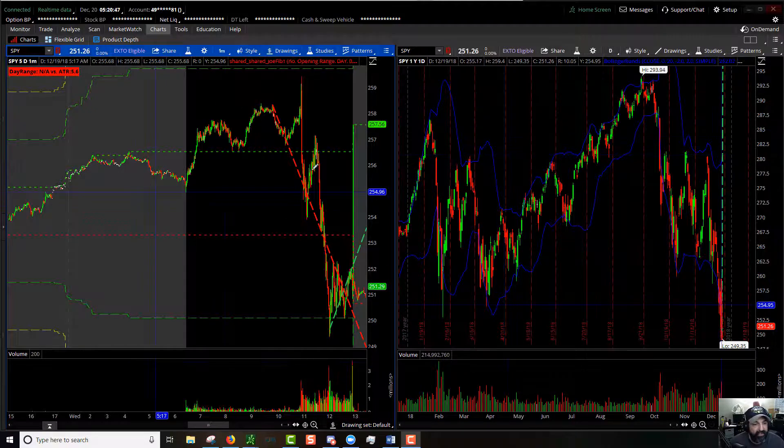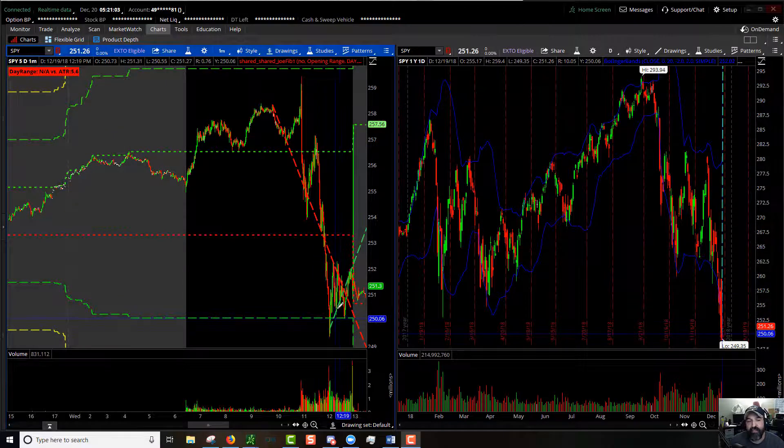We're going to cover what the SPY looked like yesterday. It chopped around, started going up, was at the top of the pre-market high to low range. Then once it broke, it drops down, has a hell of a recovery, and then makes this massive drop again — 100% low.